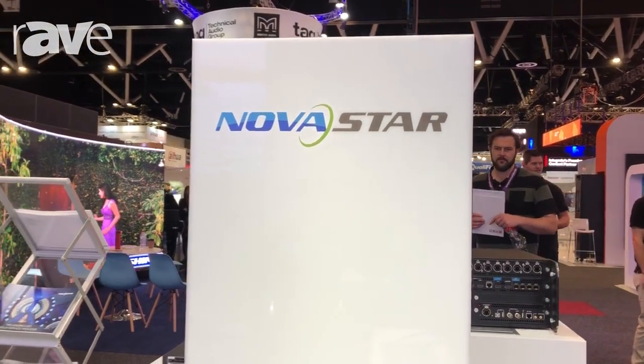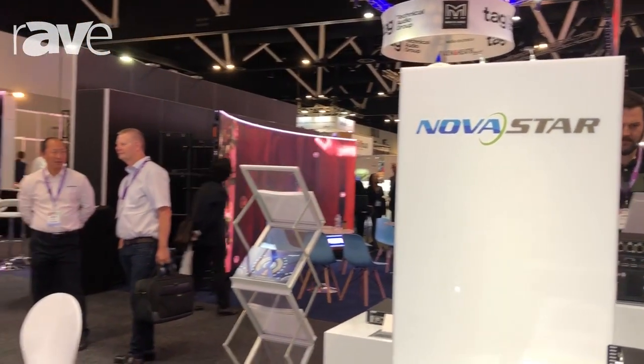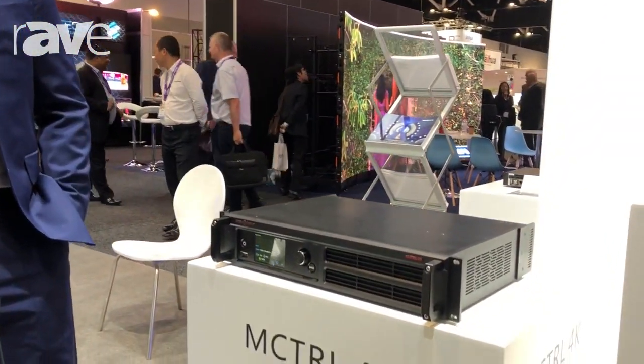Hi everyone, this is David from Northstar. It is my great honor to be here introducing our new product, iMControl 4K, in this integrated expo.